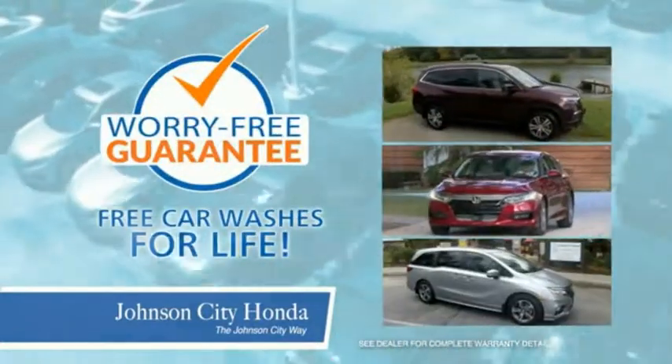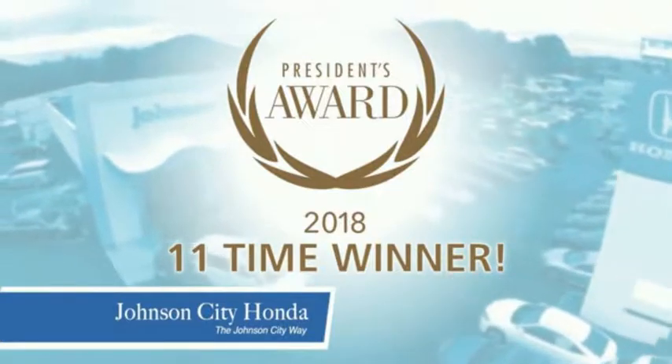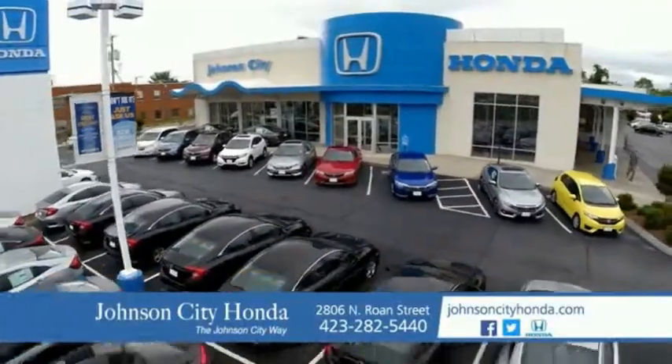For the service, selection and savings you're looking for when buying a Honda. Plus all our vehicles come with our worry-free guarantee at no additional charge and car washes for life. There's a reason Johnson City Honda is the area's only 11-time President's Award winner. We love our customers and the great products that we sell. That's the Johnson City way.